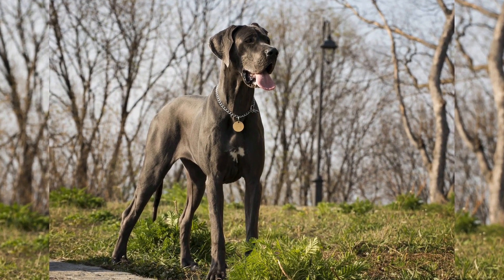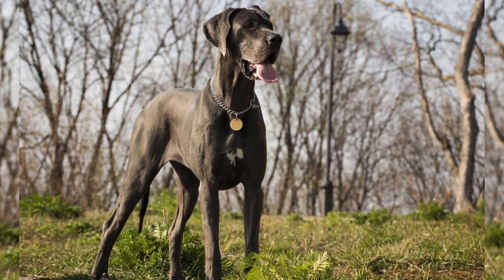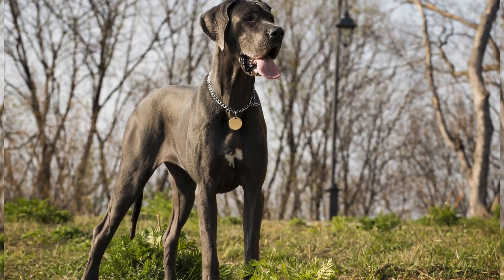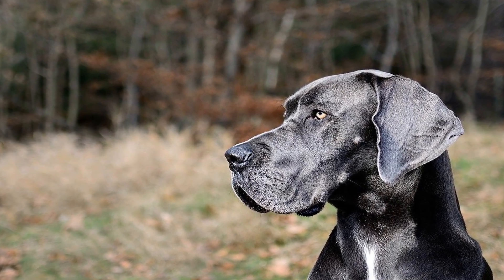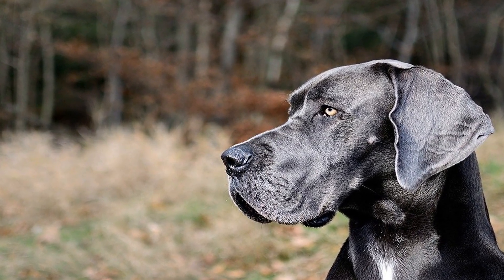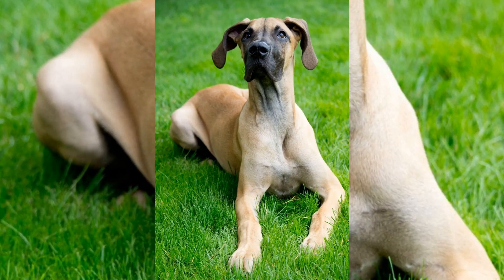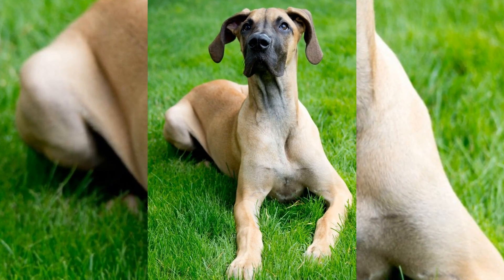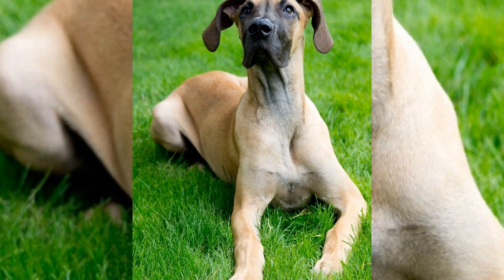Overall, having the right gear and accessories when traveling with your Great Dane is vital for a stress-free and enjoyable trip. From a sturdy crate to comfortable bedding, portable bowls, and a safety harness, each item serves a specific purpose in ensuring your dog's comfort and safety. By being prepared and organized, you can make your travel experience with your Great Dane a memorable one for all the right reasons.